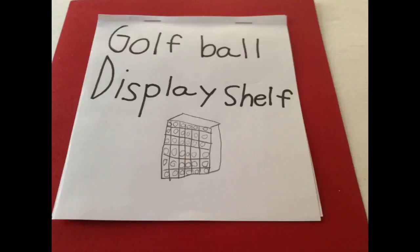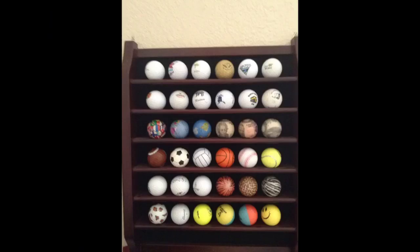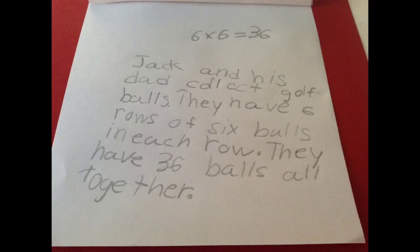Golf Ball Display Shelf. The golf ball display shelf is in the guest room. There are six rows with six sections in each row. There are 36 balls in the case. Six times six equals 36. Jack and his dad collect golf balls — they have six rows of six balls in each row, with 36 balls all together.